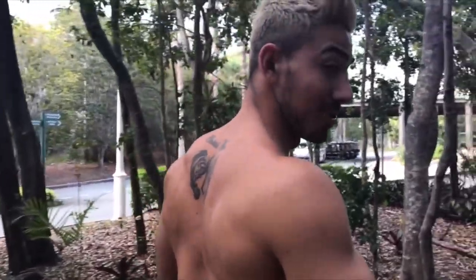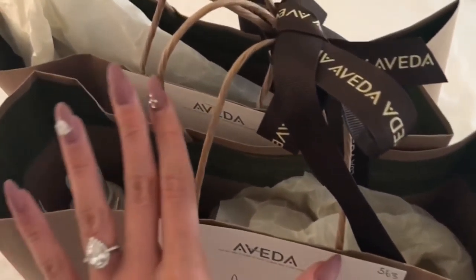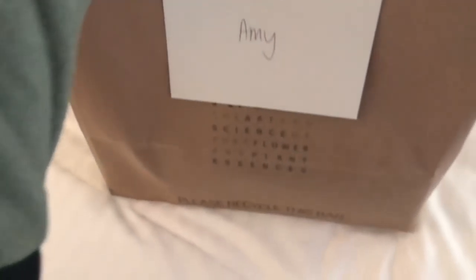We just went to the Aveda tent and Jono got his hair done as well - got a bit of a trim. We just got back to our room and this is what's on our bed.